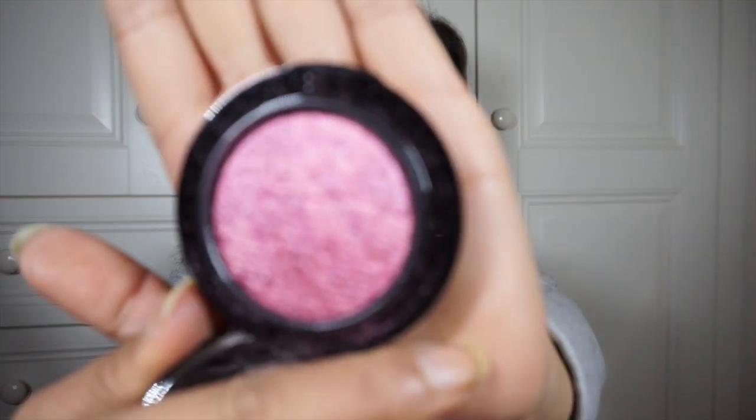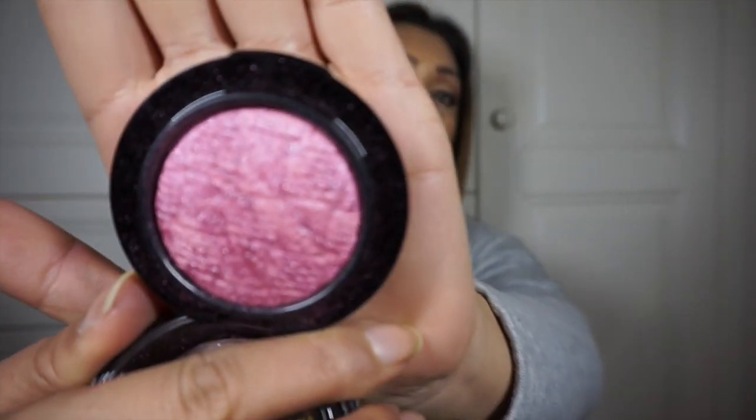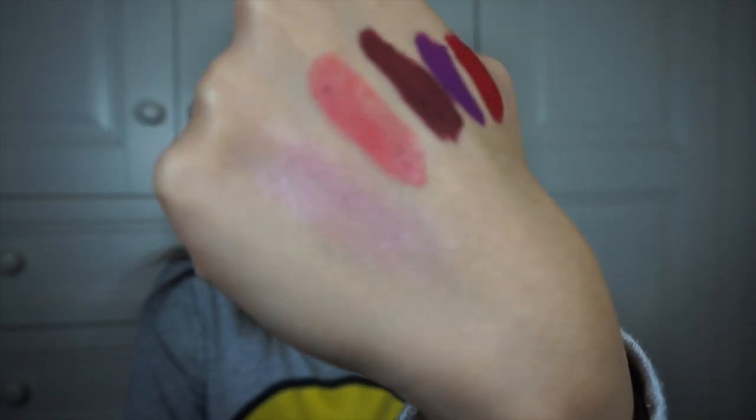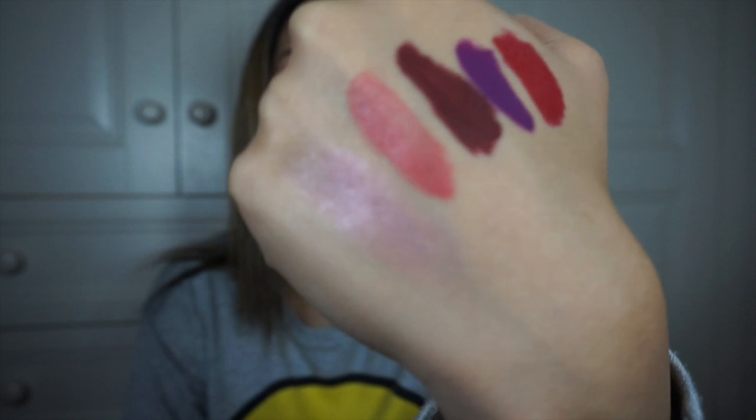Another thing I've really been loving this month is this Mineralizer Blush from MAC's Lightness of Being collection. It's a gorgeous shimmery pink with maybe a hint of mauve. It's really pigmented and quite shimmery but doesn't emphasize pores. It gives a lovely wash of pale pink to the skin — especially nice when you're wearing bold lips or bold eyes, as it provides something softer on the cheeks.